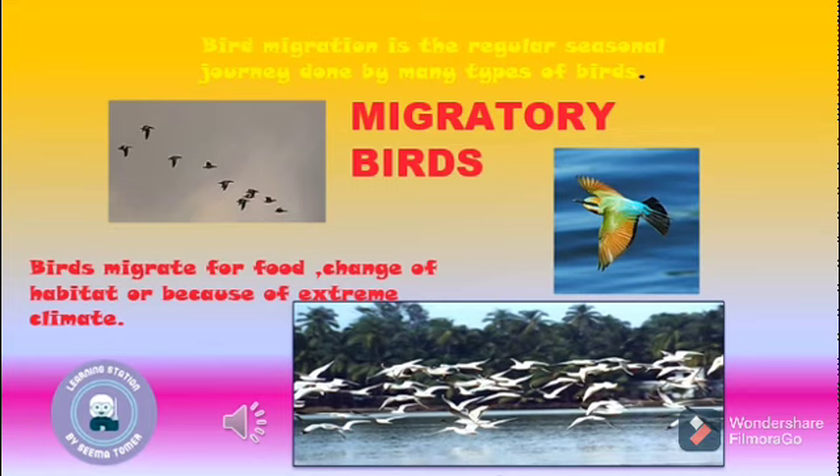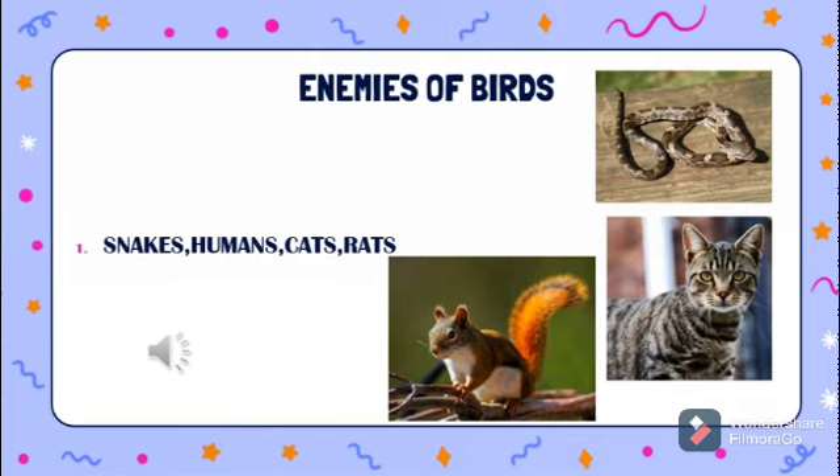Bird migration is the regular seasonal journey done by many types of birds. Why do birds migrate? Birds migrate for food, change of habitat, or because of extreme climate.